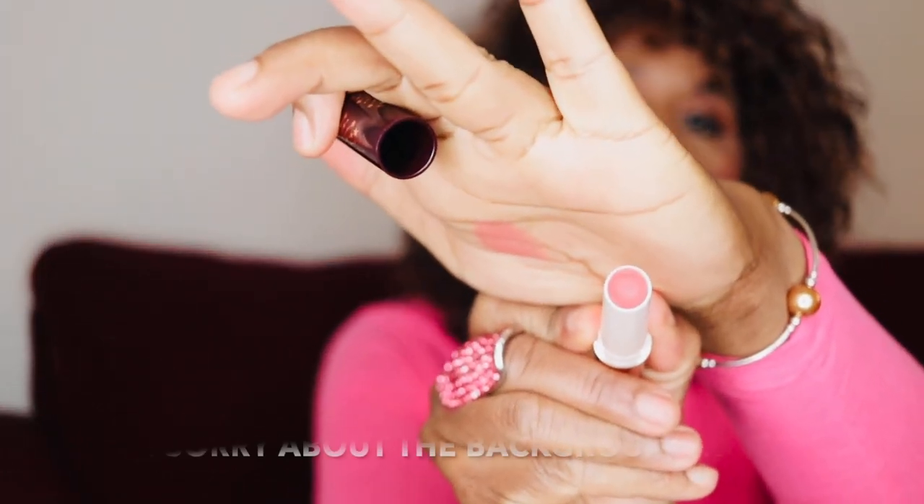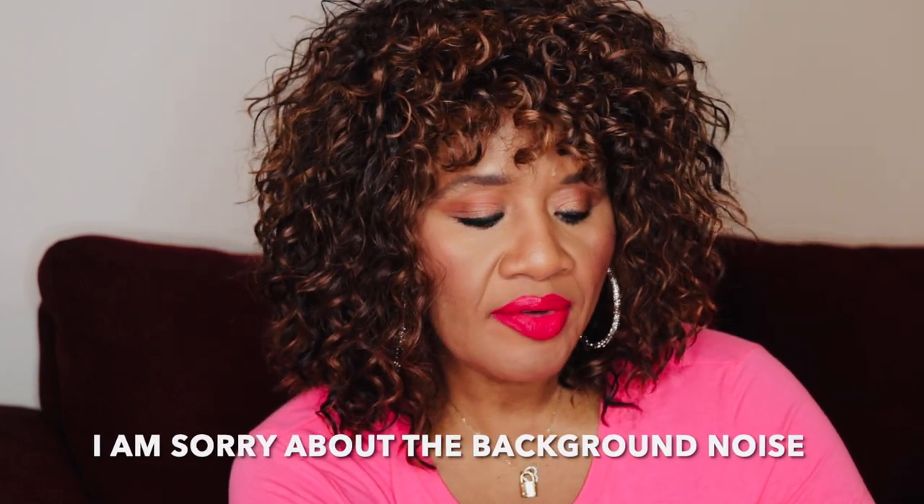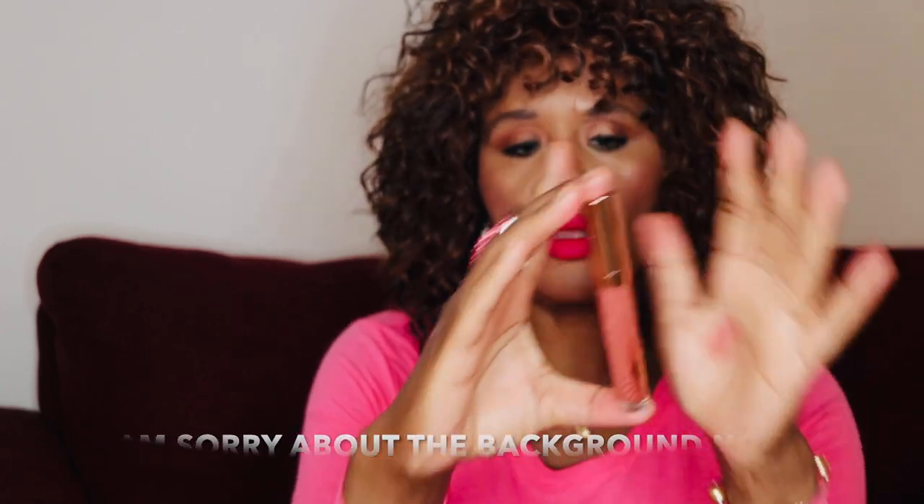And then we have this lipstick or lip shine — same one as last year, very very pretty. I think I'm going to give this to my niece. And then we have her lip gloss, same from last year — really lovely. I gave away the one from last year, so I'm keeping this one. Let me give you a nice little swatch. I hope you can see it properly.